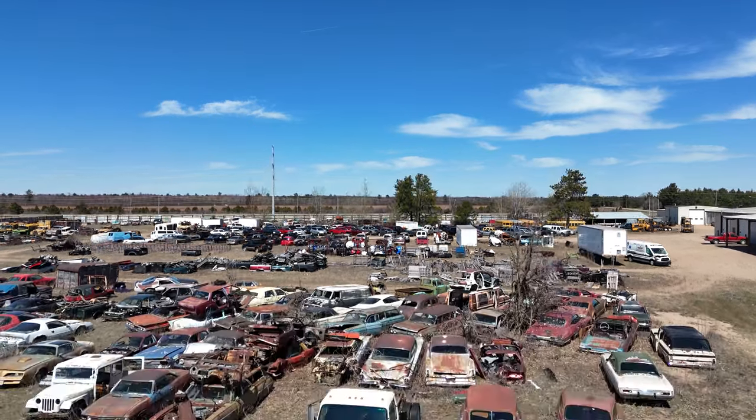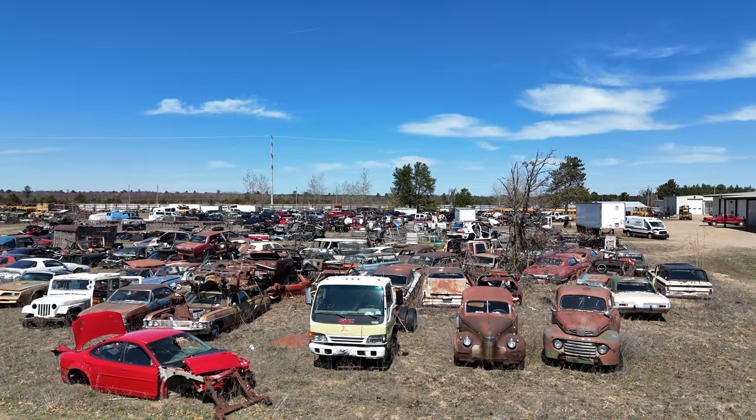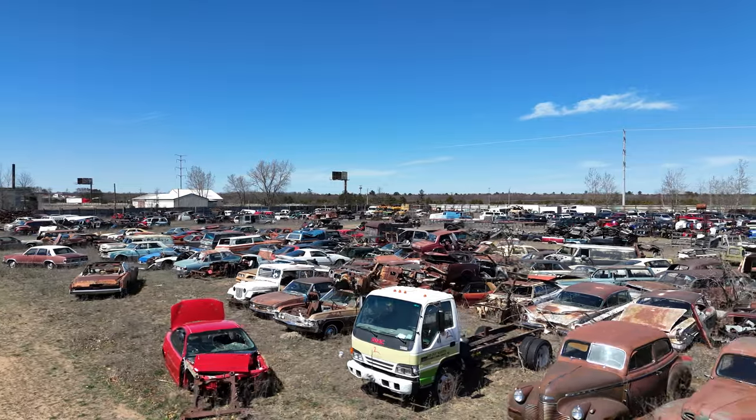They have some old vintage vehicles there that I wanted to photograph, but they would not allow me into the yard. So I did the next best thing, and that was to fly over the yard with my drone.